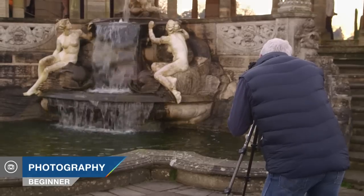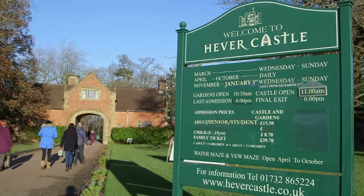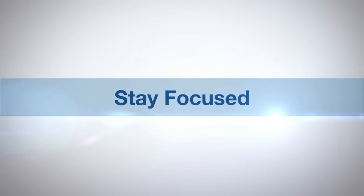Hi, I'm Doug McKinley and you're watching AdoramaTV. Today we're going to look at landscapes, lenses, styles and techniques to improve your landscape photography. We're here at the wonderful Hever Castle in Kent, where Henry VIII's second wife Anne Boleyn grew up. AdoramaTV presents Stay Focused with Doug McKinley.